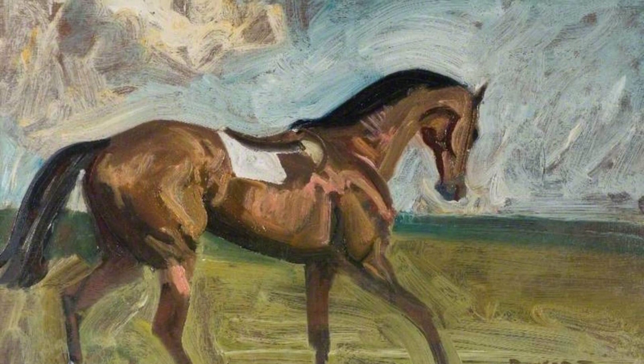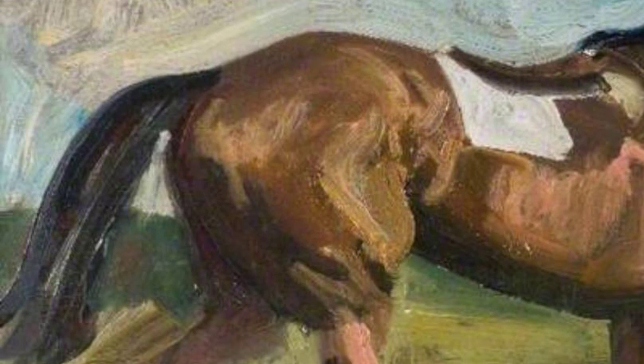In With a Pull Hill, Exmoor, Munnings takes us to the picturesque landscapes of Exmoor. The vibrant colors and sweeping brushstrokes transport us to this idyllic setting, capturing the beauty of nature.